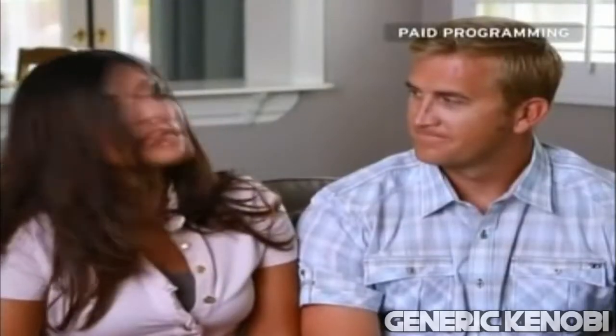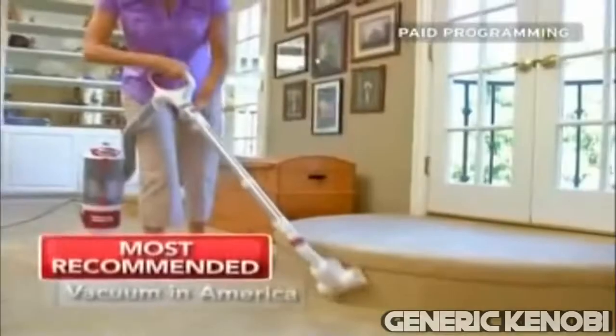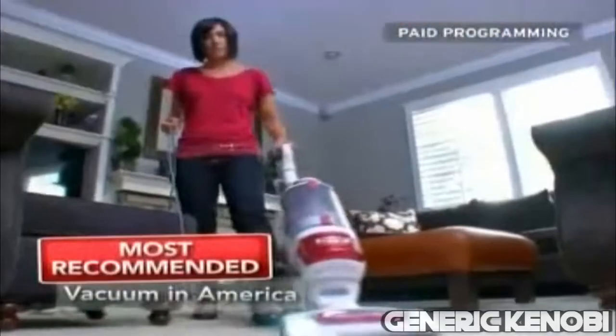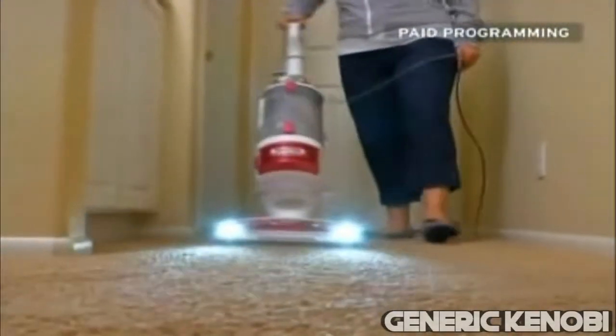I masturbate at least twice a week. I really try hard at keeping my husband hard and making sure that he is not having any breathing issues. Hi, I'm Amy Mata and I'm with Shark CEO Mike Rosen. Hello! We've taken the most recommended vacuum in America and made it even more recommended. I was really surprised at how much it sucked every time I used it.